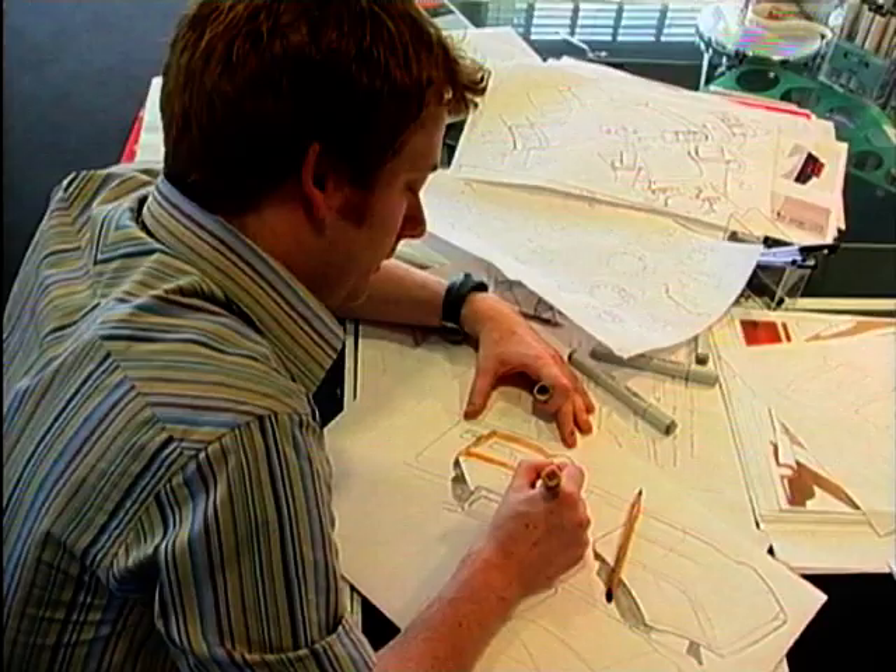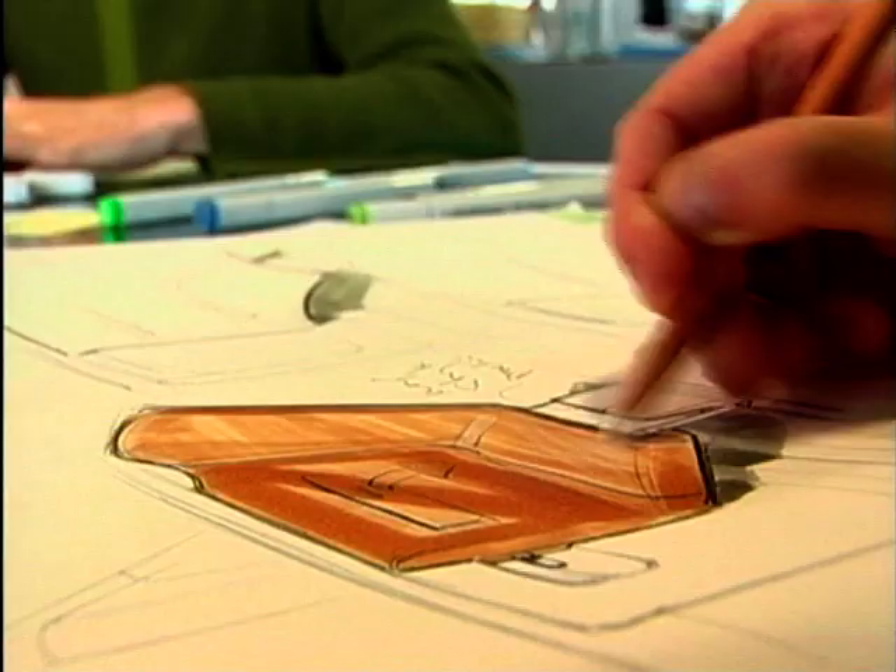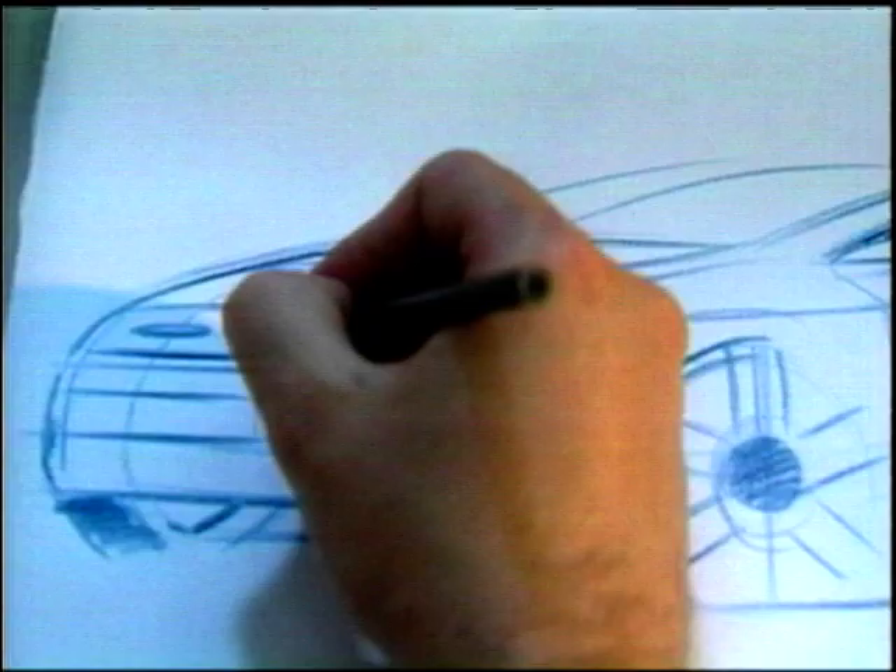So how does a car designer start to dream up a new project? And how do they balance up the need to be fresh and different, along with keeping the look and feel of the car make's history? We asked one of Britain's most talented designers, Jaguar's Ian Callum.